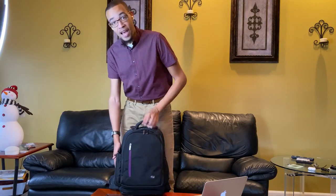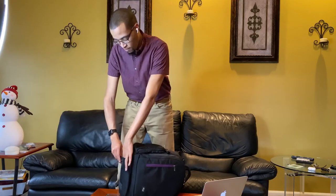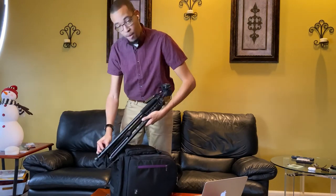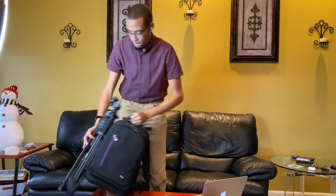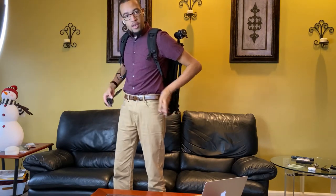One additional feature — if you want to strap a tripod to this backpack, there's a small compartment down at the bottom on the side. You can take a tripod — even just the two legs — or a monopod and stick it right down there. There's a nice little strap that'll keep it secure. So you've got a tripod on your backpack, nice and secure on the go — a really great feature to have.